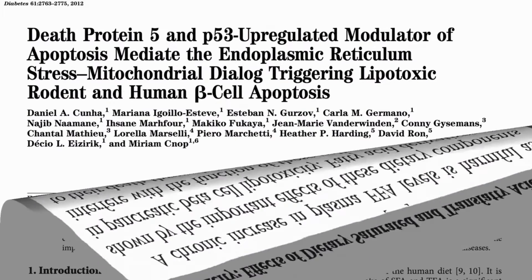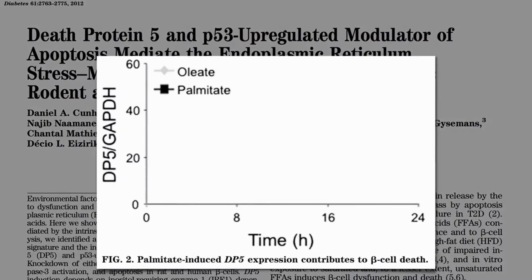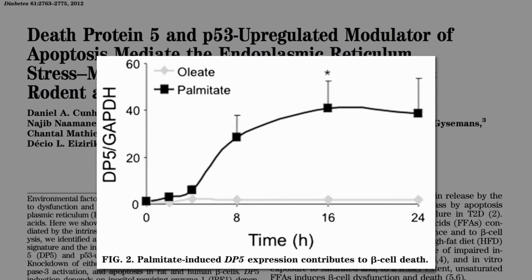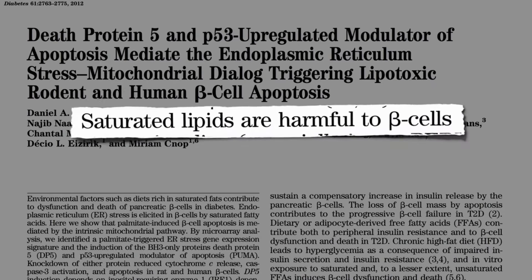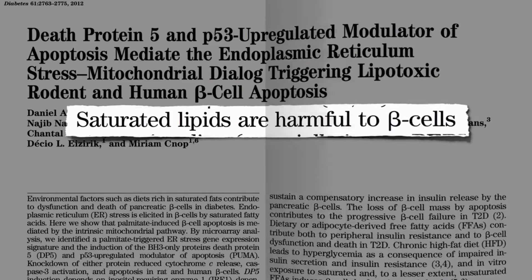And not just any fat — saturated fat. The predominant fat in olives, nuts, and avocados gives you a tiny bump in death protein 5, but saturated fat really ramps up this contributor to beta cell death. Saturated fats are harmful to beta cells, harmful to the insulin-producing cells in our pancreas — and cholesterol too.